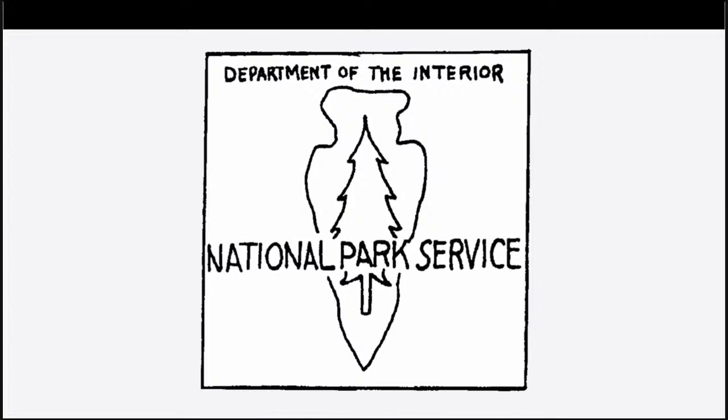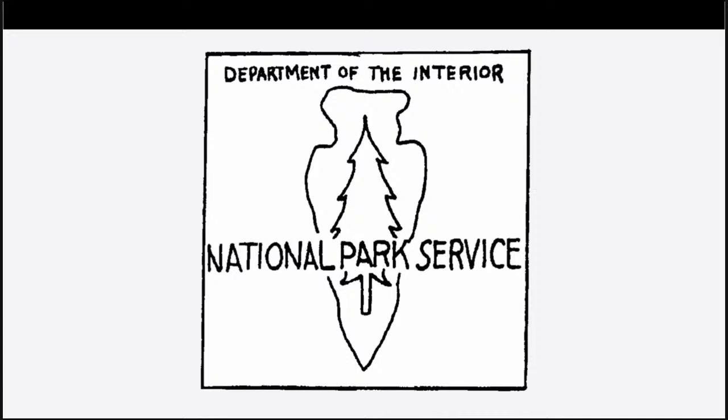In 1951, new National Park Service director Conrad Wirth turned this concept over to Herbert Mayer, the architect who made parkitecture an identity for the parks. Mayer was now assistant director of the Pacific West region. He and his staff brought Neesham's design to life. It was formally authorized by Secretary of the Interior Oscar L. Chapman on July 20, 1951, placed into service beginning in 1952, and slightly revised in 1954.